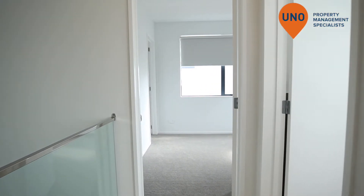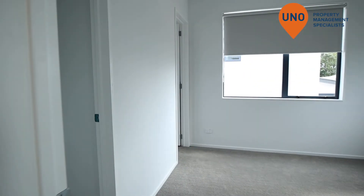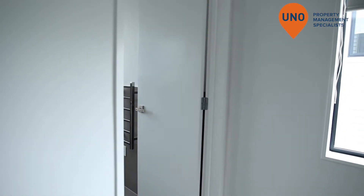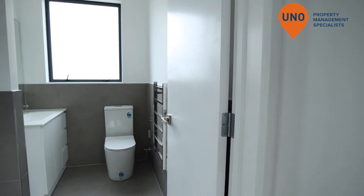Bedroom number three, walk-in wardrobe, and the bathroom.